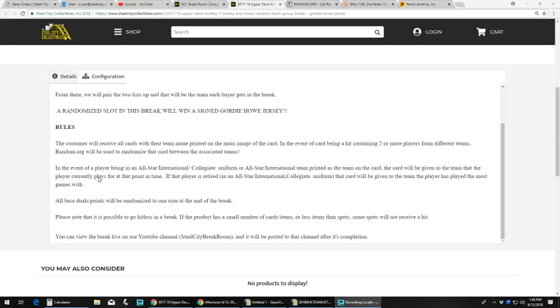In the event of a player in an all-star, international, or collegiate uniform, or if that's the team name printed on the card, the card goes to the team the player currently plays for. If that player is retired, that card goes to the team the player played the most games with. All base dual cards and points will be put in one lot and randomized to one user at the end of the break. This is Upper Deck, no need to worry about points, but if there are base duals they'll all go into one lot. Please note it is possible to go hitless in a break — there's 31 spots, there's no guarantee everybody gets a hit. You can review the break live on YouTube and Breakers; we'll also upload it to our YouTube channel immediately following the break.